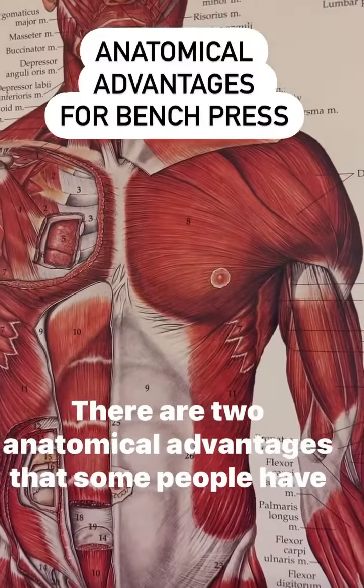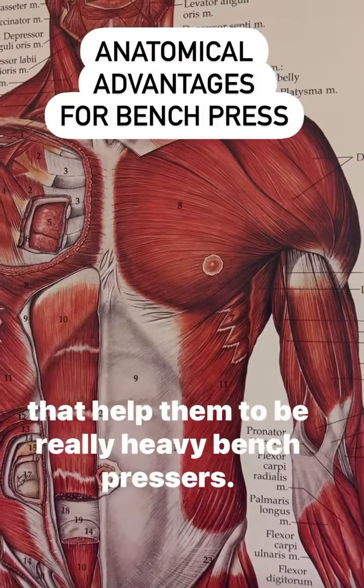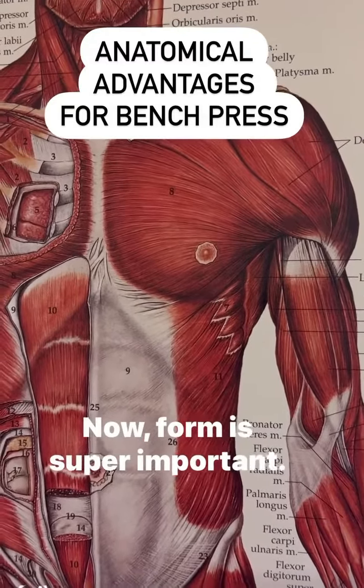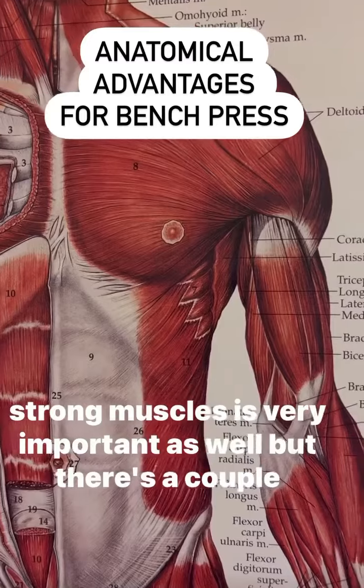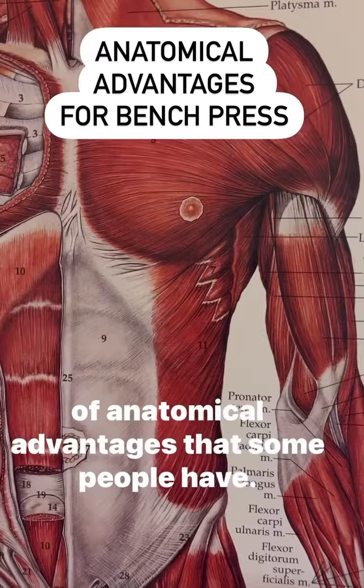There are two anatomical advantages that some people have that help them to be really heavy bench pressers. Form is super important, working out really hard is really important, and building strong muscles is very important as well. But there are a couple of anatomical advantages that some people have.